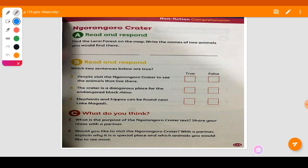On page 125 we have the question: Read and Respond. I need you to find the Lerai Forest on the map and write the names of two animals you would find there. Of course there are lots of animals in the Lerai Forest and I need you to find at least two.